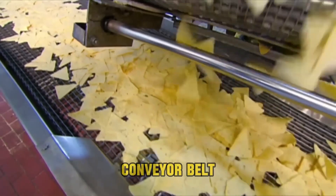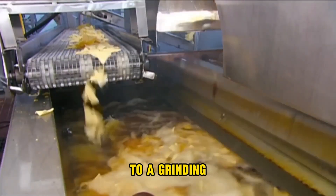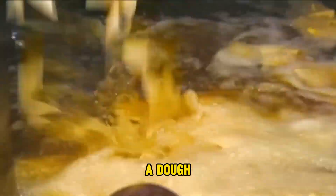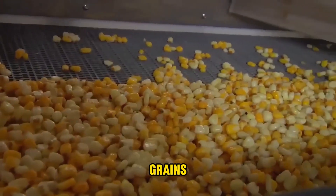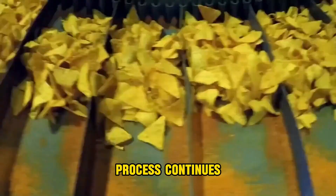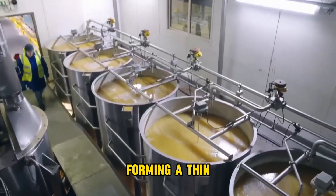The corn then moves on a conveyor belt from the drum to the mill. After the cleaning process, the corn goes to a grinding machine with rotating millstones, which grinds the corn grains into a dough. This process involves pulverizing the corn grains between two stones, producing a soft corn dough. As the grinding continues, the dough exits the mill through a narrow nozzle, forming a thin sheet.